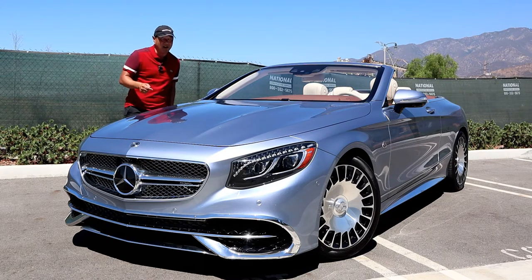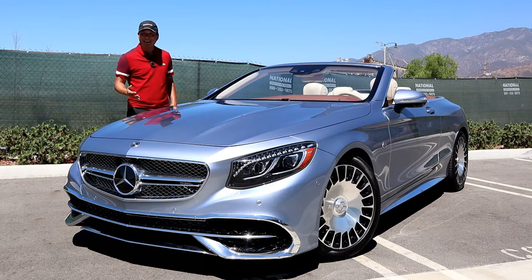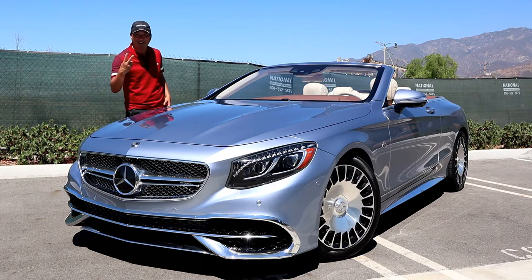To top it off, this Maybach costs more than my condo — heck, it costs more than two of my condos.